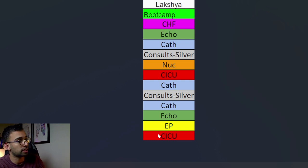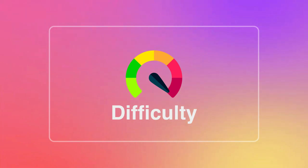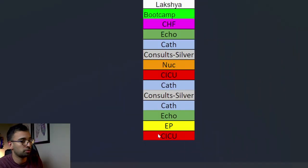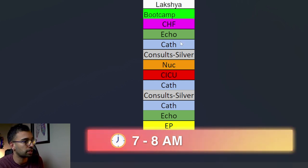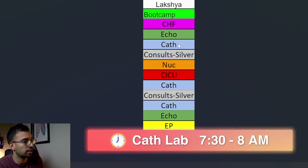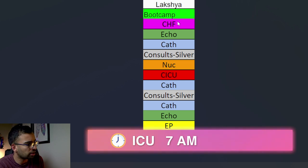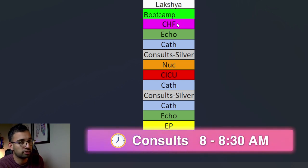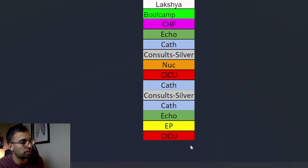Before we get into my second year schedule, I wanted to talk about the difficulty of these various rotations - which ones are the hardest, which are easier, which are more lifestyle friendly. Most rotations have me coming in at seven to eight in the morning. Most cath procedures start around 7:30 to eight. ICU, you're always there at seven. And consults, usually you'll get in at eight or 8:30 to see the first round of patients.